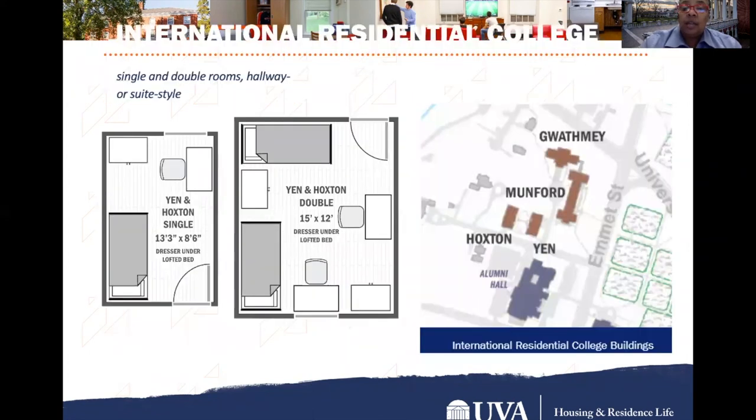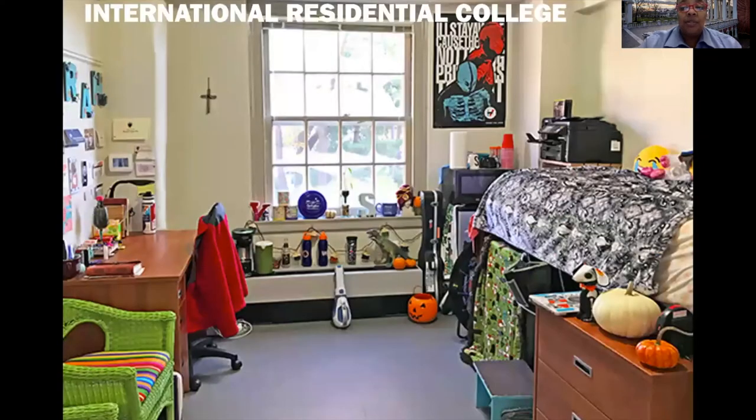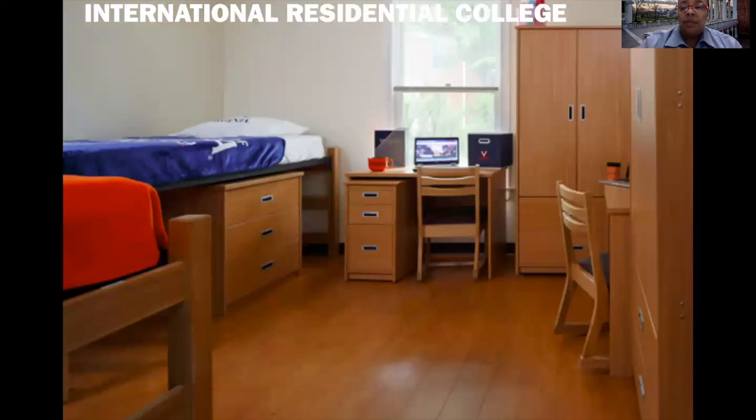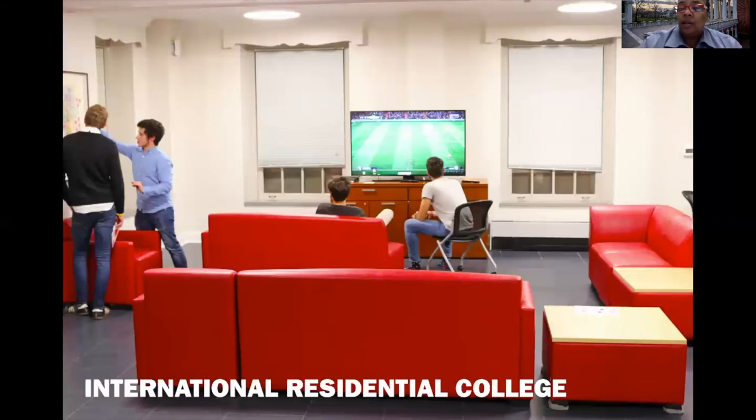The IRC has both single and double rooms and four buildings: Guathamie, Munford, Hoxton, and Yen. You can see floor plans for Yen and Hoxton singles and doubles on this slide. Here's a beautiful outside shot of the IRC, and an example of a student room showing what yours could look like. There are also adjustable beds in double rooms. The study areas and lounge space in Mumford are available to all students in the IRC.